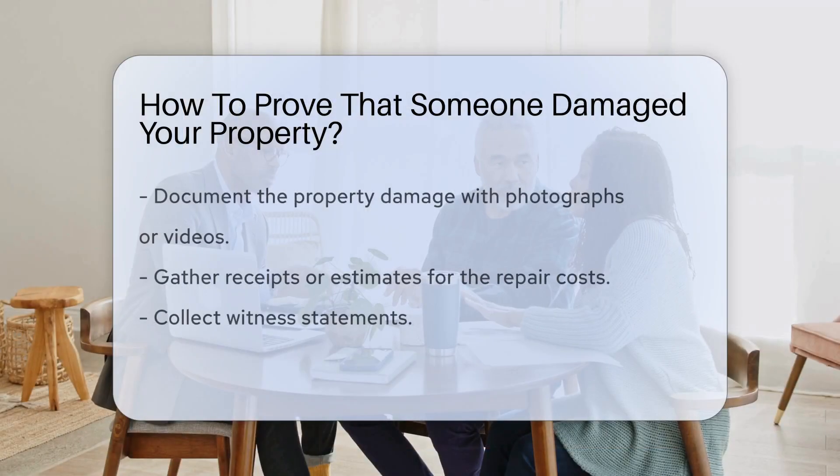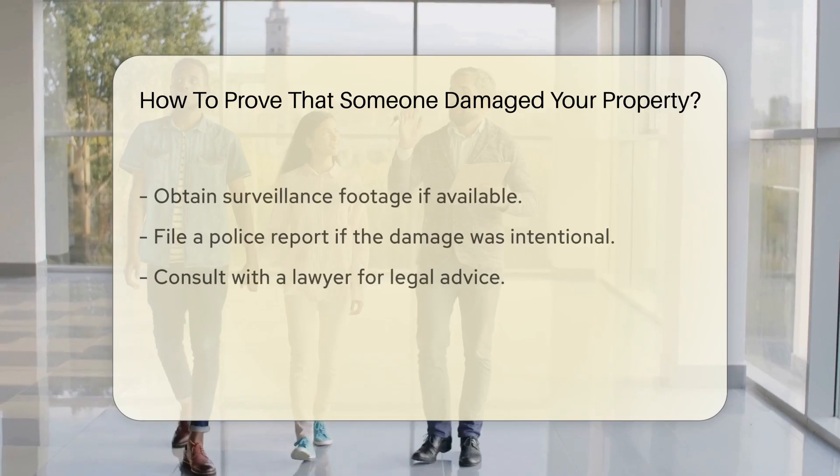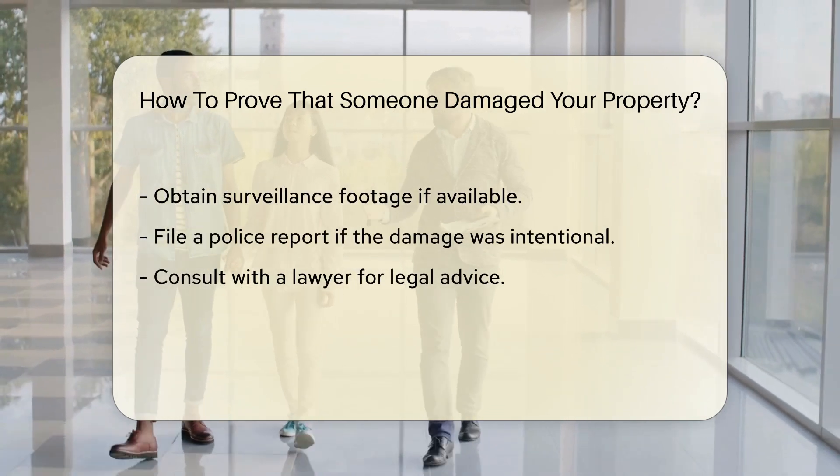Property damage can be proven by documenting the damage with photographs or videos. You should also gather any receipts or estimates related to the repair costs. Witness statements or surveillance footage can serve as valuable evidence.